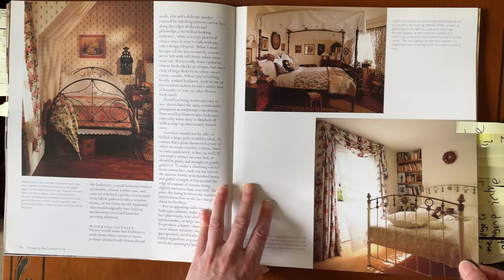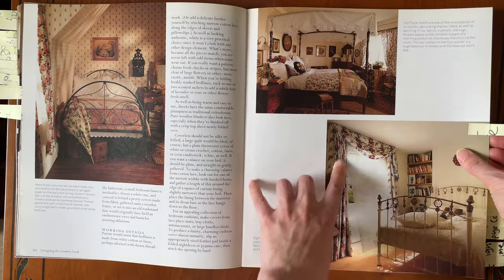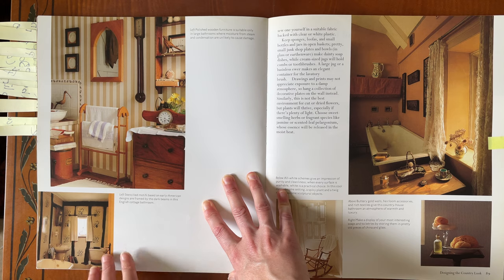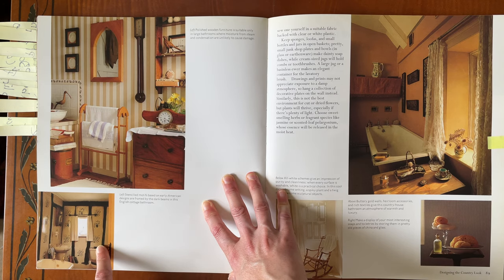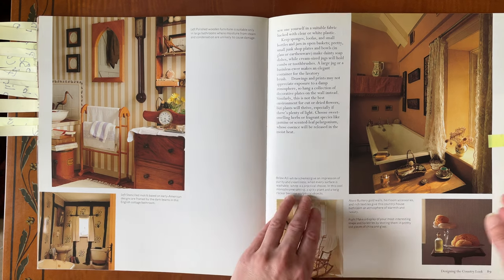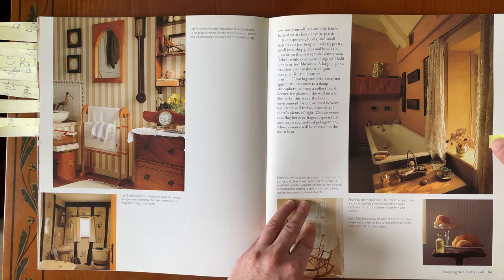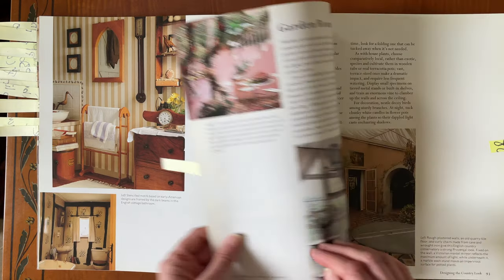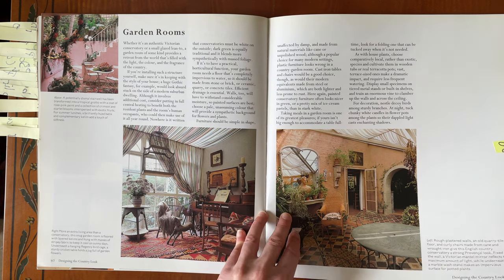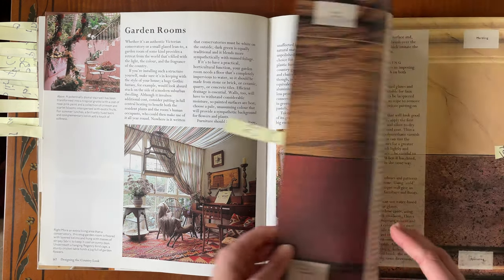Bedrooms — these bedrooms are beautiful. I love the window treatment here. Bathroom — I think this is such a clever idea, just the use of these stencilled motifs in what could be quite a difficult bathroom to deal with, because you're contending with the wooden beams structure of the house. I think that's very clever and very effective. Love the candy stripes. A garden room — wouldn't that be heaven, to sit there reading your book in the warmth. Just gorgeous.